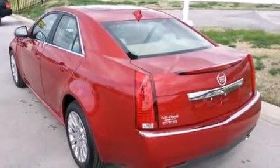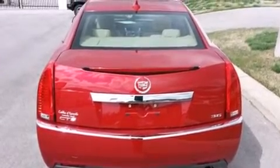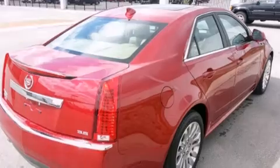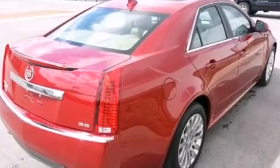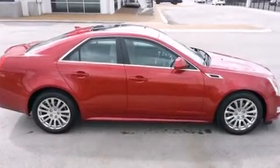Its top features include a navigation system, a rear-view camera, a sunroof, a DVD video player, a 10-speaker audio system, direct injection, aluminum wheels, and traction control and stability control systems.